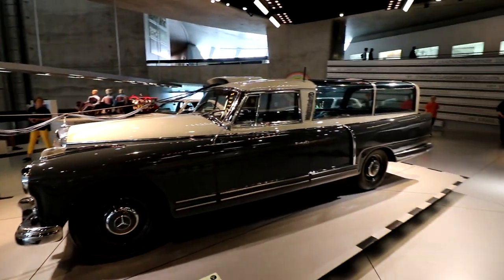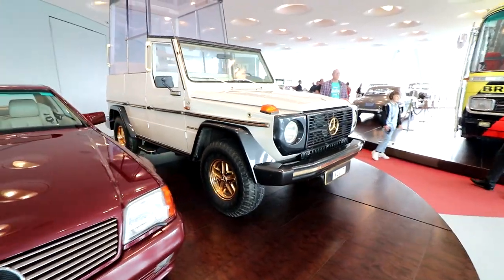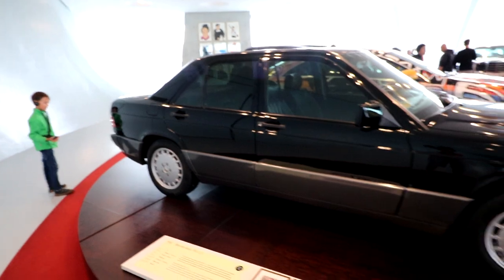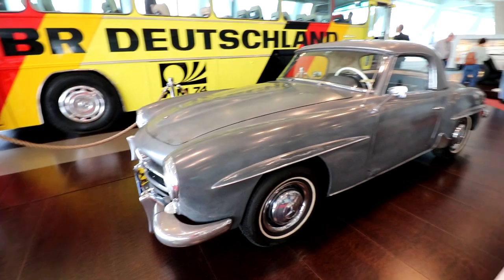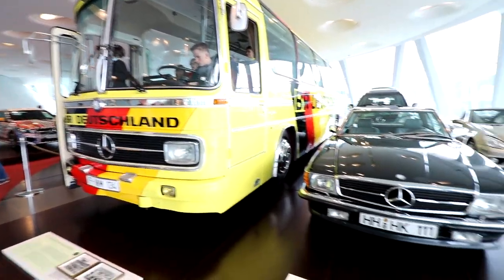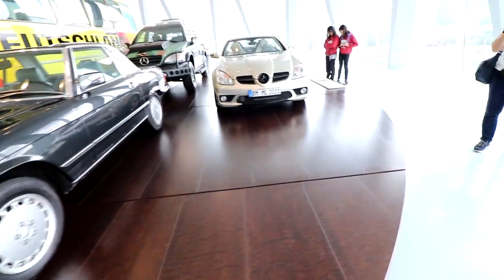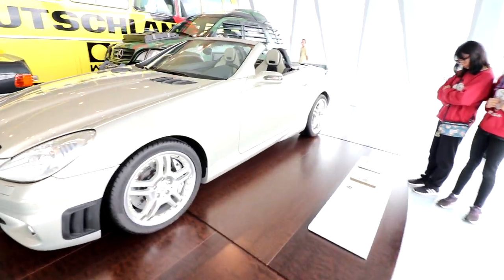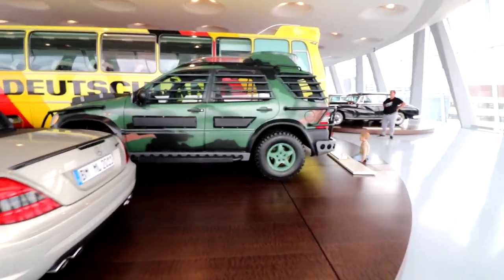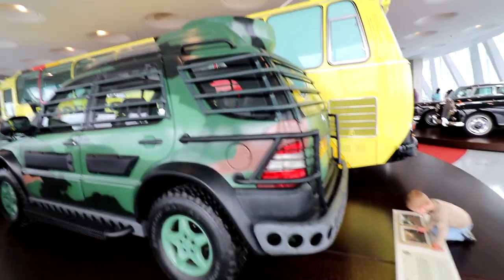Quick run through some famous celebrity-owned Mercedes: Princess Diana's 1991 500 SL, the Pope Mobile, a 1992 190 E 2.3 owned by Nicolas Cage, a 190 SL owned by astronaut David Randolph Scott, and a bus that carried the 1974 World Cup team. There's also a 500 SL owned by German movie star Hardy Krüger, a SLK 55 owned by soccer player Lukas Podolski, and a mildly insane Mercedes ML V20 used in The Lost World — Jurassic Park — hence all the crazy protective bars.